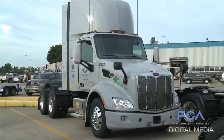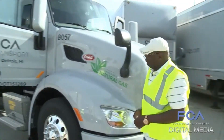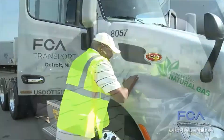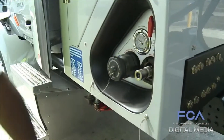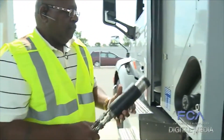On the new trucks, drivers like Leonard Tanner Jr. enjoy improved ergonomics and automatic transmission, as well as a cleaner refueling process. The CNG is very clean. You don't get the smells that you get with diesel. Fueling is a dream, because you don't have any spillage from fueling.